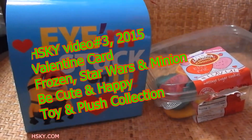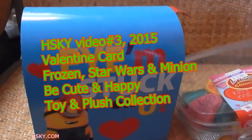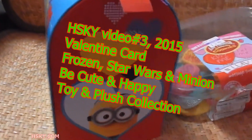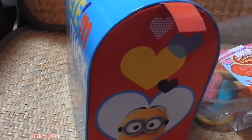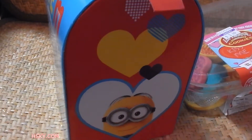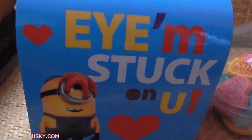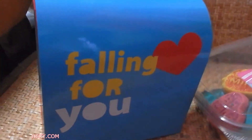Happy Valentine's Day! Here is one of the things I picked up — the Minion mailbox. These are the things kids take to school; whoever gives them a valentine card, they can put it in here. Here is the door — the minion with a heart that says 'I'm stuck on you' and 'falling for you.' Now let's open it up and see what we got here.